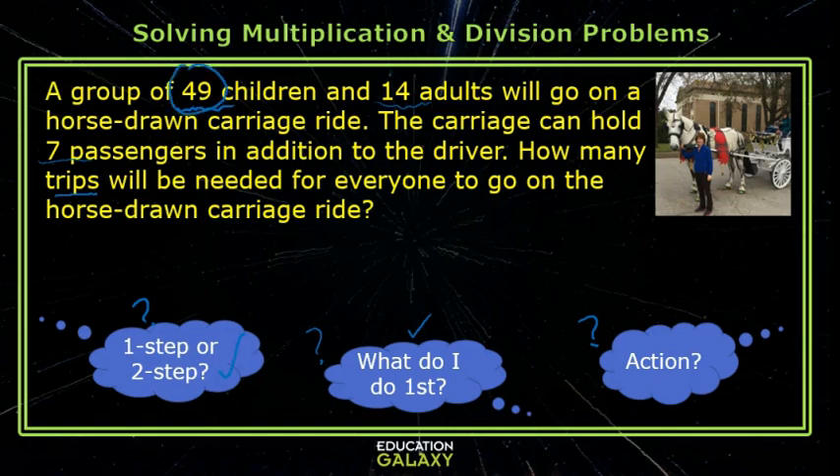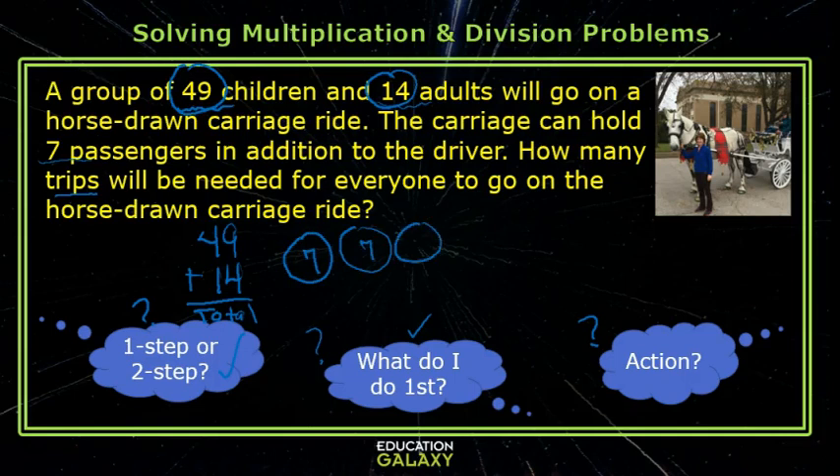To get the total we need to add the children and the adults. Once you have the total number, just imagine one carriage ride with seven people, another with seven people, another with seven people, and so on until we run out of people. This is a division action, so you take the total and divide by seven because seven people can go on a ride at a time.